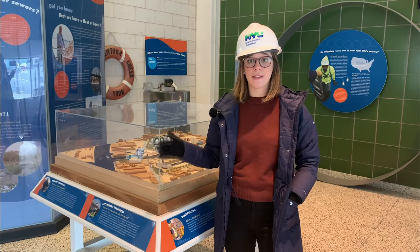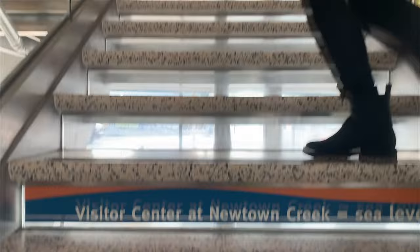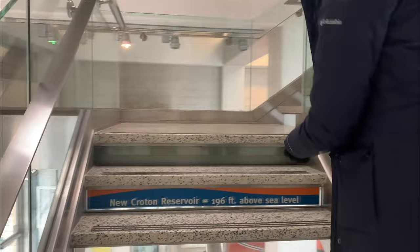We're standing in the Visitor Center, which serves as an educational center and a display space for didactics and artifacts. As we walk up the stairs you can see markings under the stair treads of the various elevations of sea level and our various upstate reservoirs. This is New Croton reservoir, 196 feet above sea level.